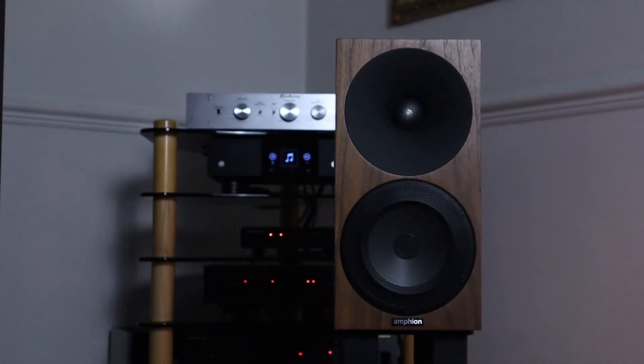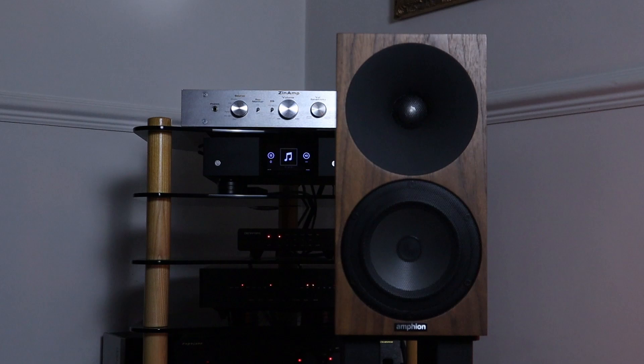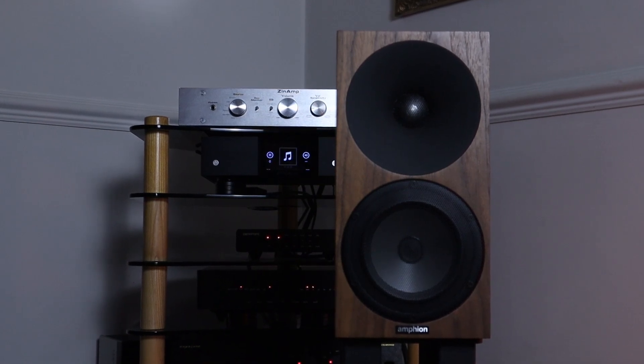It was a very similar story with my Amphion Argon 1s at almost twice the price of the Monitor Audios — offering a little more detail and refinement but a very similar cool-side-of-neutral tonality. It's like the Argon 1s were different speakers when played through the Zin Amp: a nice full-sounding midrange that many good British monitors wouldn't be ashamed of, yet the pace, rhythm and timing that makes these Finnish speakers a little bit special was retained. I'd love to hear how this amplifier would sound with KEF speakers and B&Ws.